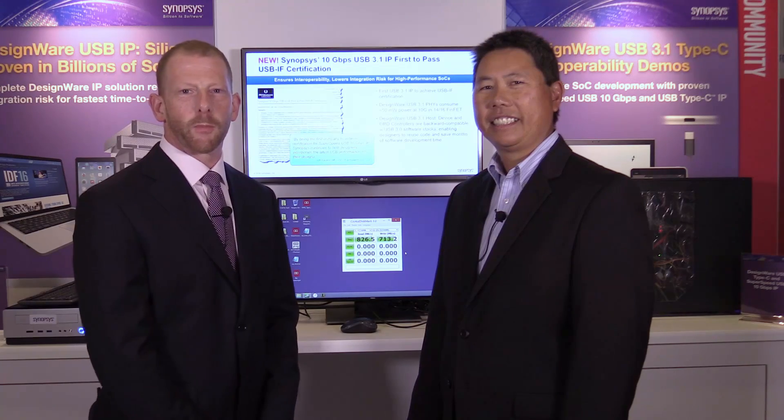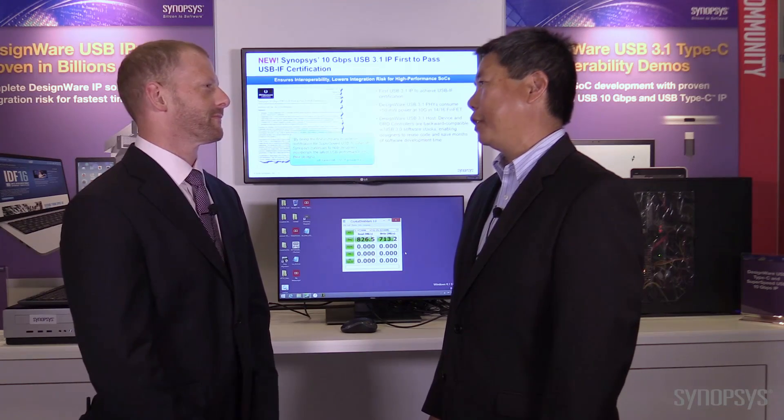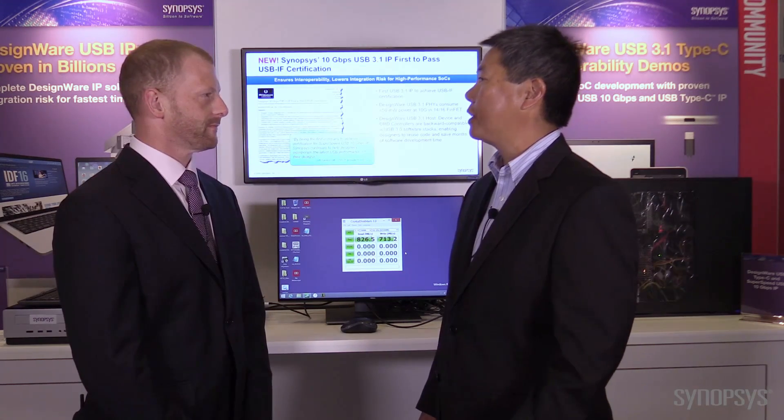Hi, my name is Mick Posner. I'm here at IDF 2016 with Gervais Frant. Gervais, what are we demonstrating today? Well, what we're demonstrating at IDF to the attendees is our latest USB 3.1 solution consisting of our controllers and PHYs.